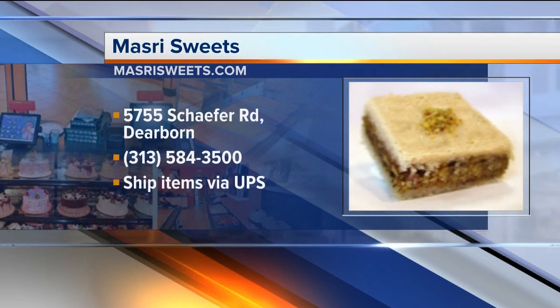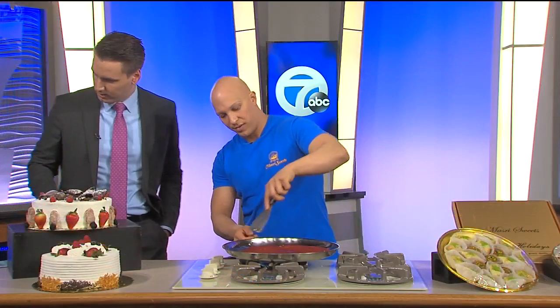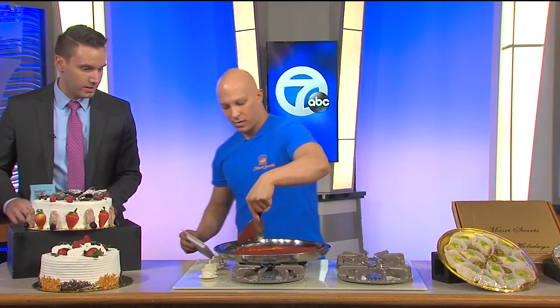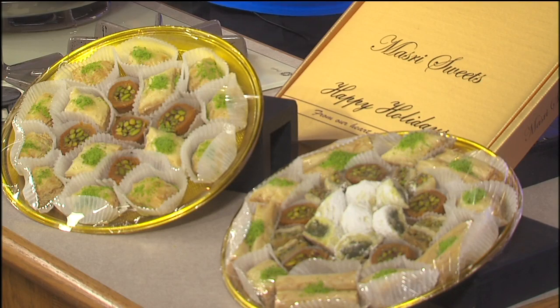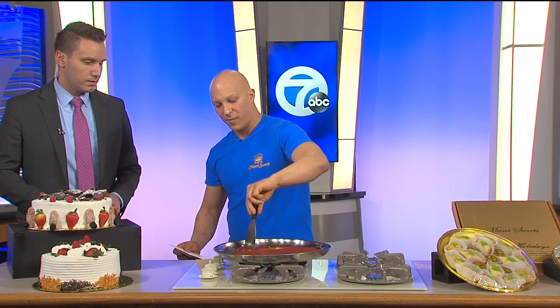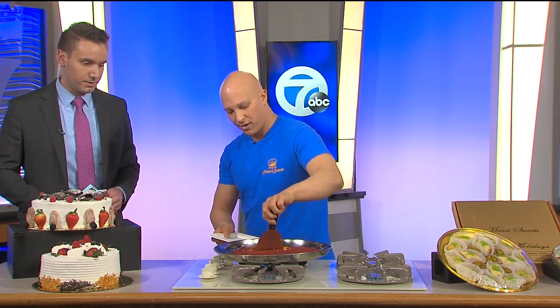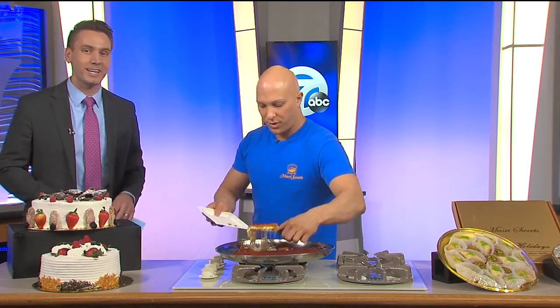How long do I have to wait before I can dig in? You can eat it now, come on! These look delicious too. You can follow on Instagram and Facebook — Masry Sweets on both. Check them out in Dearborn. Thank you so much for being here this morning. Appreciate it.